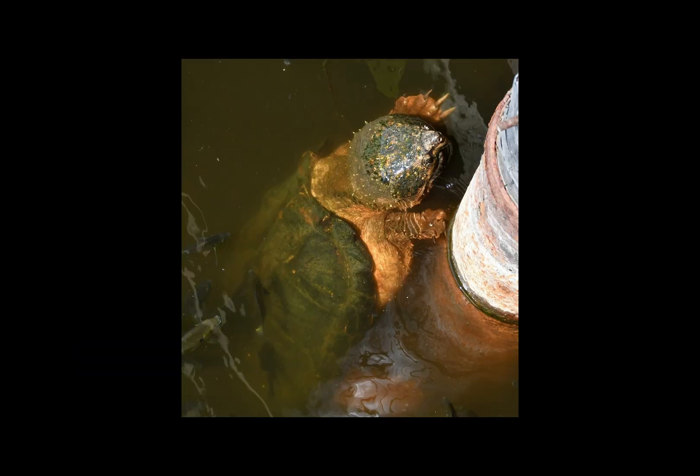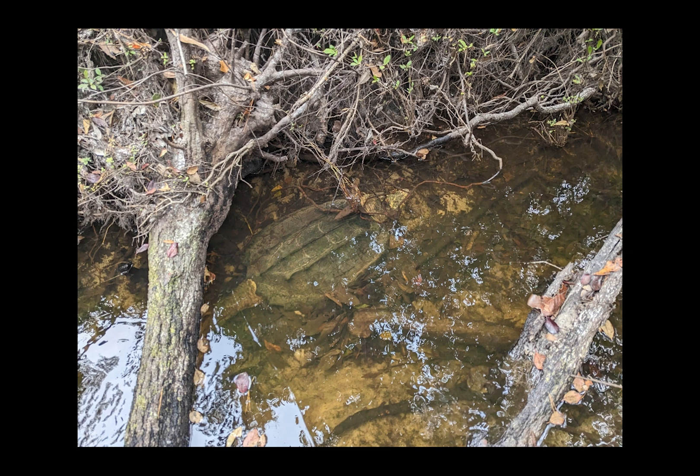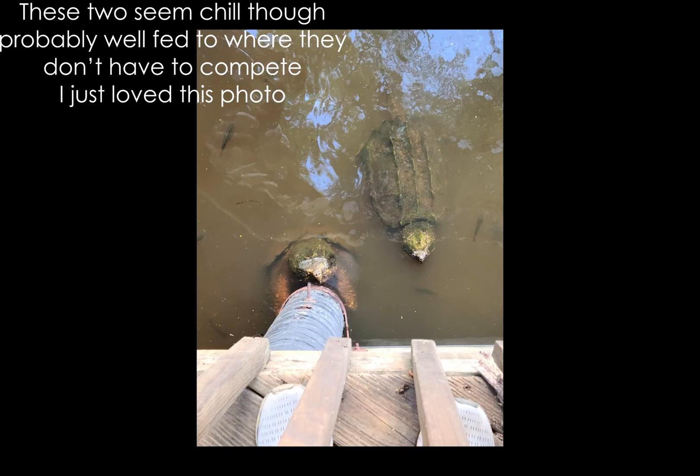These turtles are extremely solitary by nature. Each turtle has its own home range, averaging just under 0.8 kilometers or 0.5 miles, typically centered around a submerged object like a large log. Any rival found intruding in their range is met with aggression, which may lead to fights that include posturing, snapping, and pushing each other.